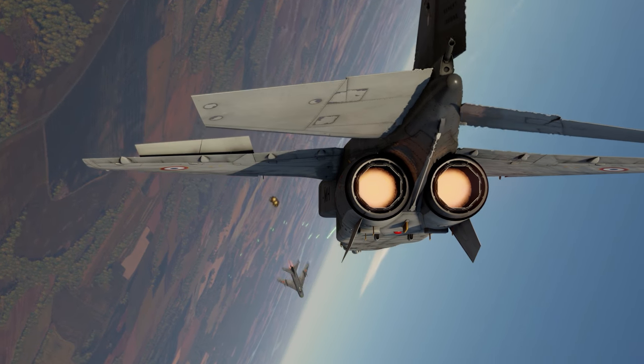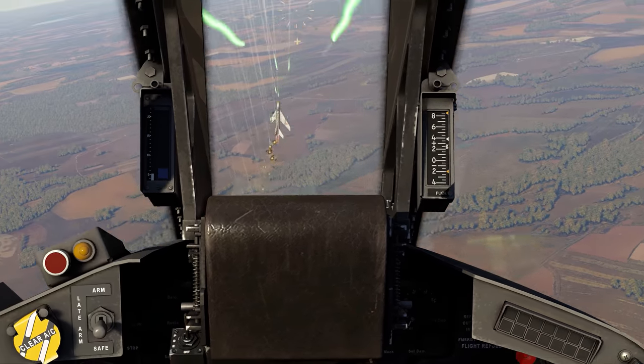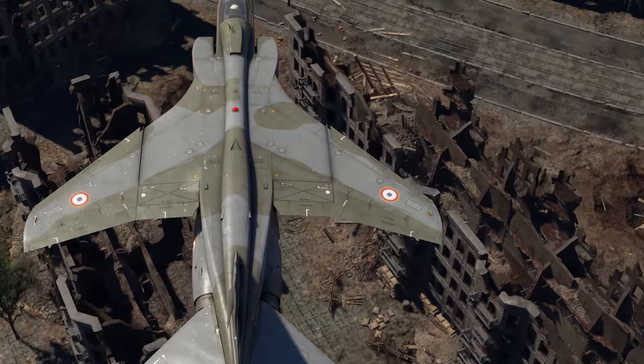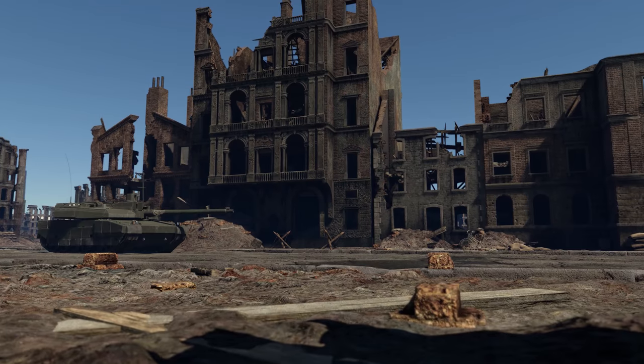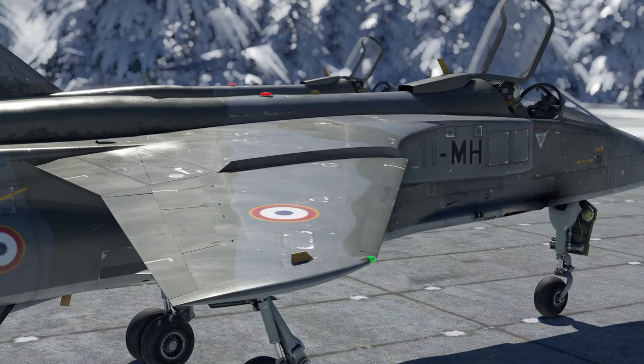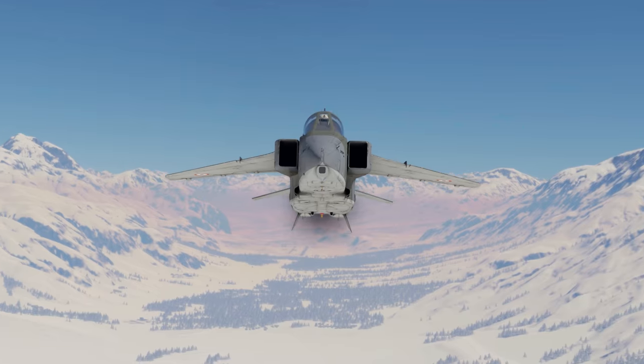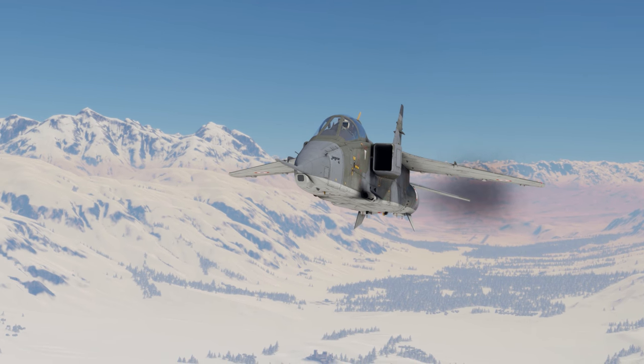In the early 1960s, the French Air Force needed a versatile fighter suitable for supporting ground forces, reconnaissance, and pilot training programs. A new joint venture of European aviation manufacturers called Sepecat was established to design the new aircraft.